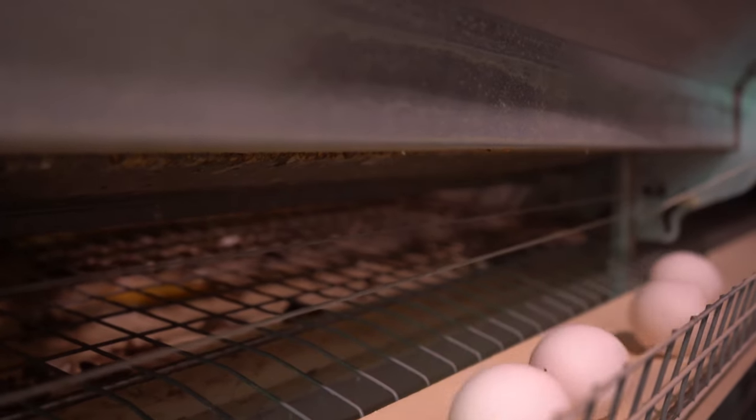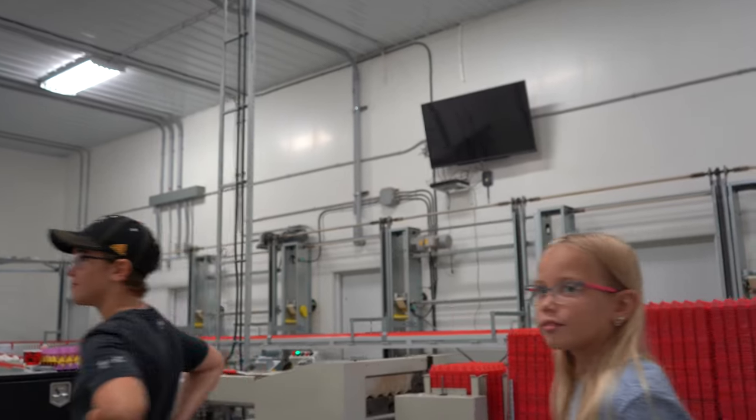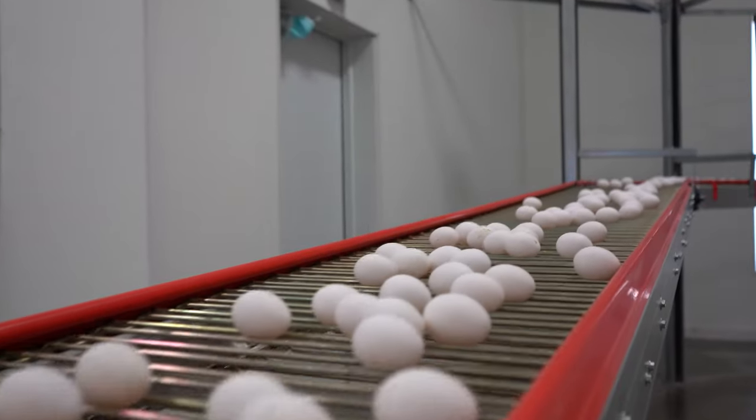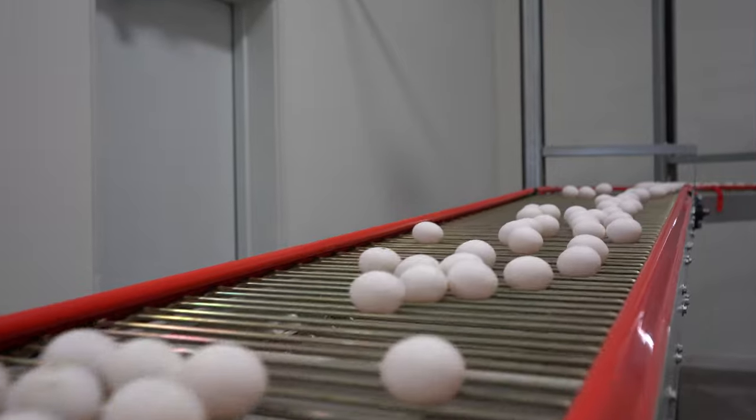This farm is a third generation farm. My grandfather started it when he returned from World War II. I have been farming here basically my whole life — I grew up on this farm.